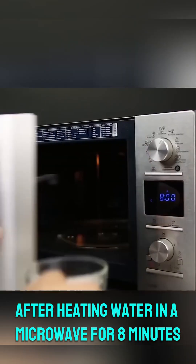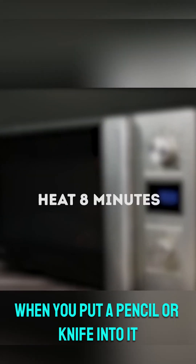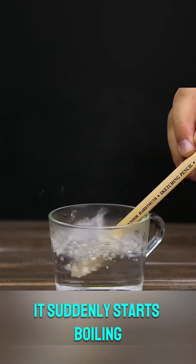6. Super hot water trick: after heating water in a microwave for 8 minutes, when you put a pencil or knife into it, it suddenly starts boiling.